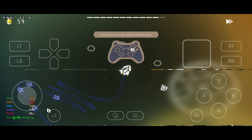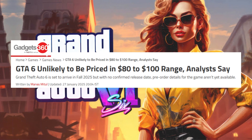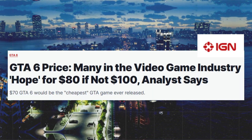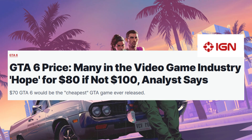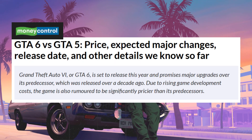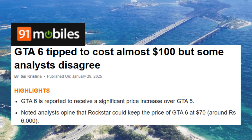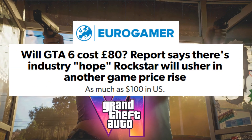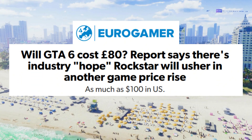GameHub is available on their official site. The exact pricing for GTA 6 has not been officially announced by Rockstar Games. However, industry speculation suggests that the standard edition may be priced between $70 and $100 USD. This potential increase reflects rising development costs and aligns with recent trends in AAA game pricing. Special editions offering additional content could be priced higher, possibly exceeding $100 USD.